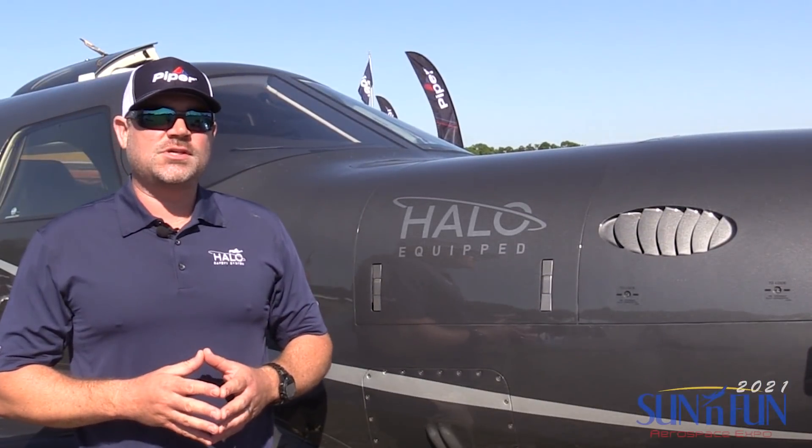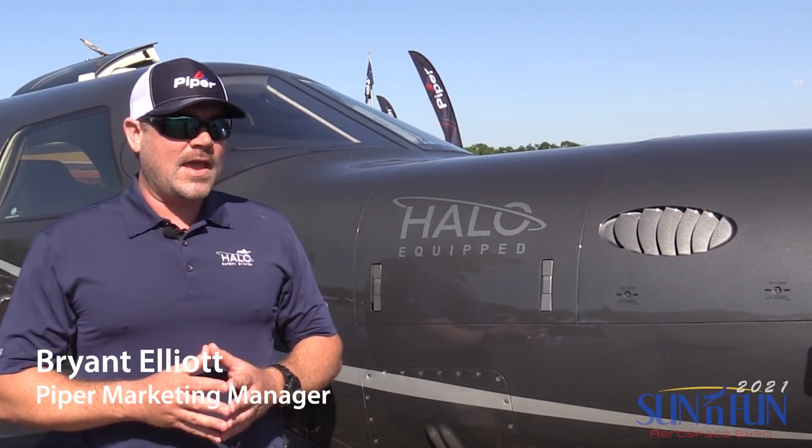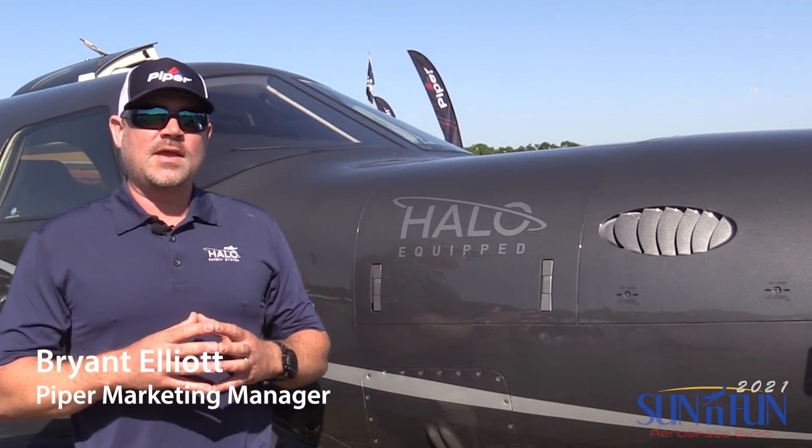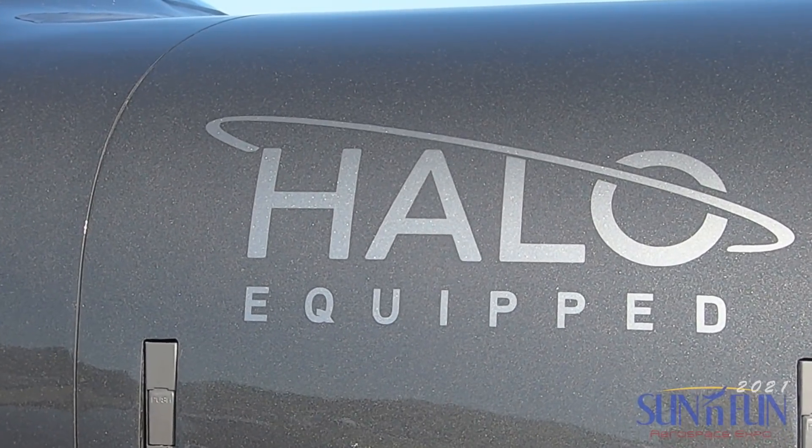I talked to Brian Elliott about how they're doing with the airplane, which turns out to be pretty well. The M600 SLS was introduced in the fall of 2019, and that's when we partnered with Garmin and launched the Halo package, which features Garmin Autoland.